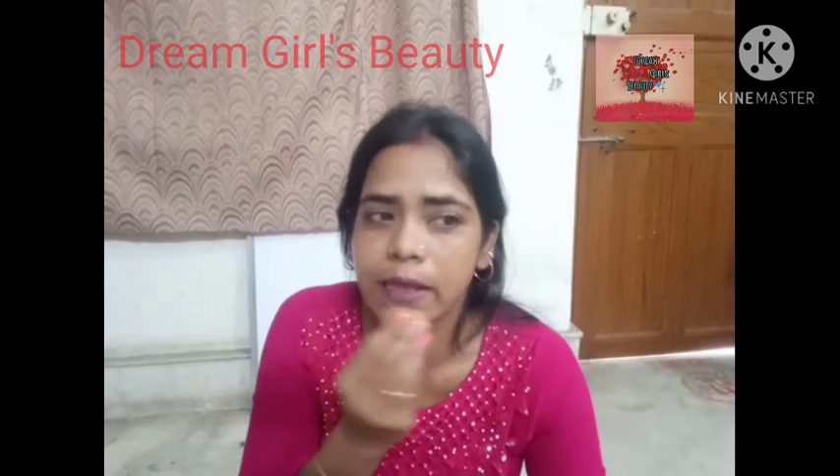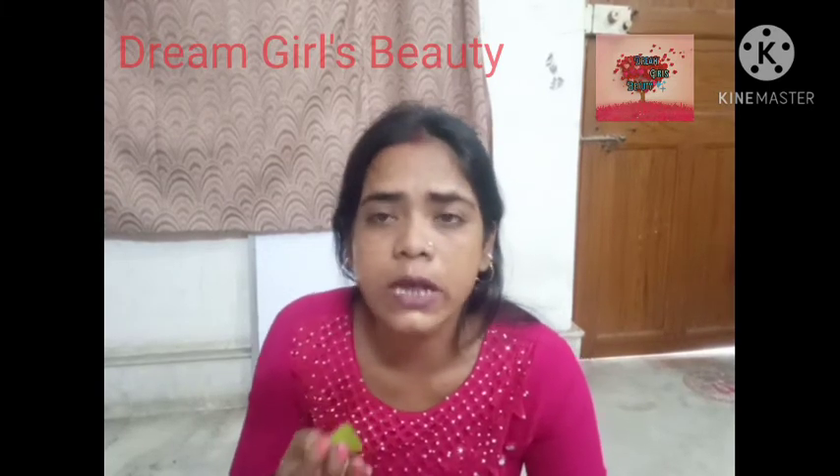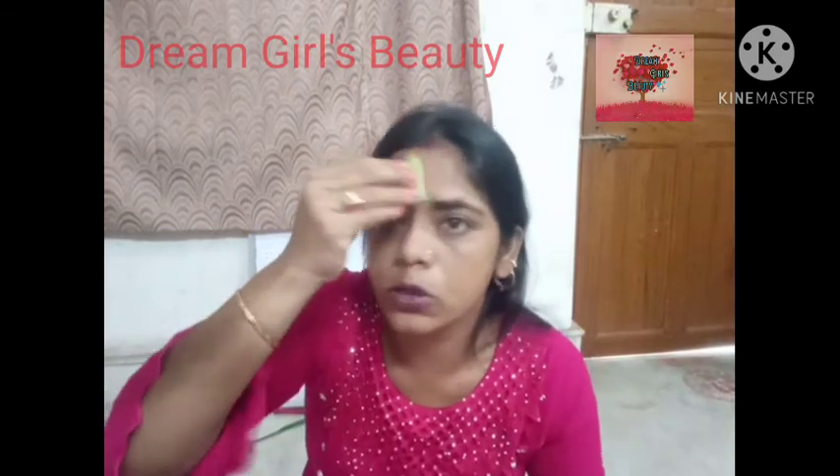I will use this for acne and acne-prone skin. You can also use it for black hair, black spots, dark spots — all kinds of spots. Apart from that, you should also be aware of its side effects.